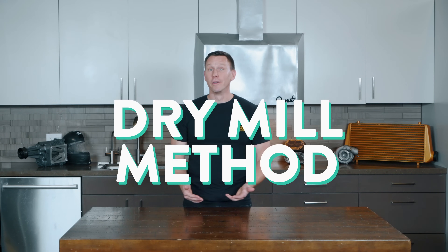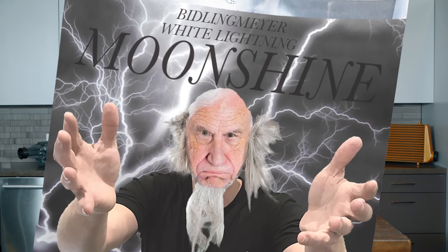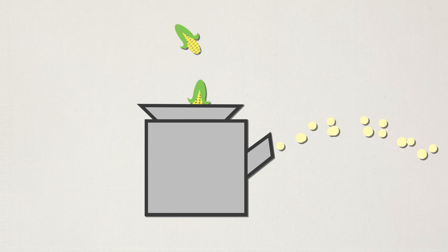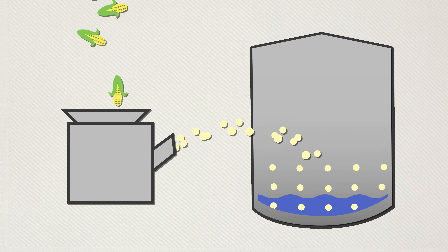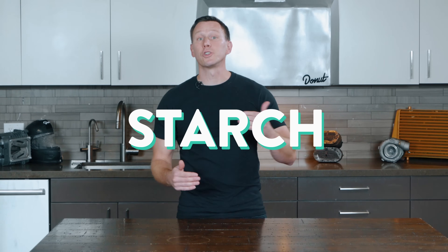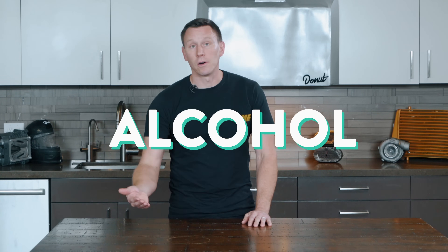There are a couple of ways to make fuel-grade ethanol, but the most common is the dry-meal method — the same as my grandpappy's white lightning recipe. The grain passes through a grinding meal and comes out as a powder. A mixture made of this grain powder, water, and an enzyme enters a high-heat cooker. This enzyme converts the starch into sugars that can be fermented to create alcohol.